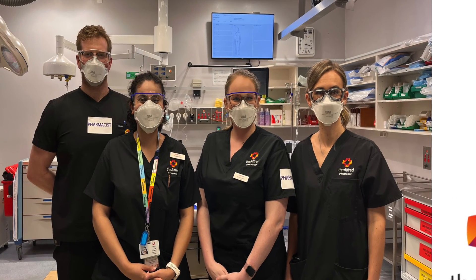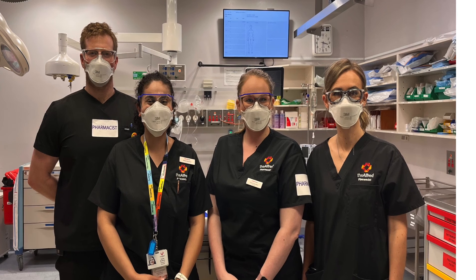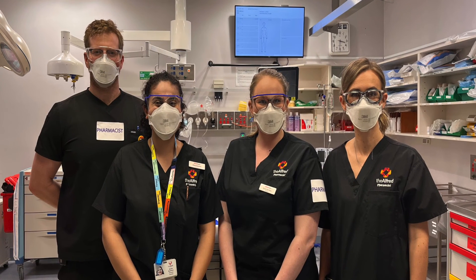Pharmacists are now increasingly being involved in upfront decision making around medicines on arrival of critically unwell patients. We've found that pharmacists are now attending to all critically unwell patients in the emergency department — beyond sepsis, stroke, and trauma. It could be for STEMI patients or any patient coming in that is severely injured or unwell.